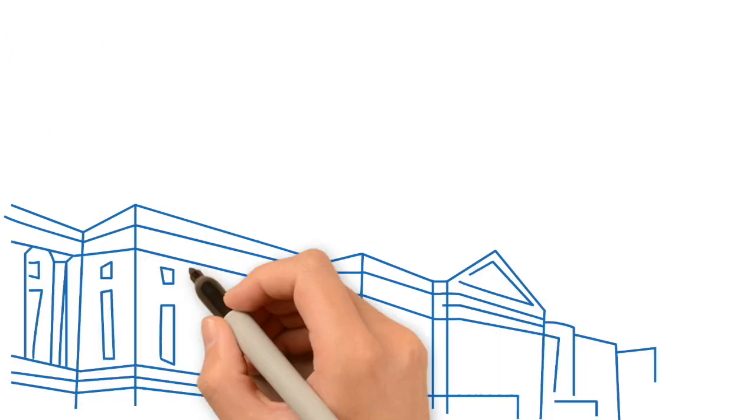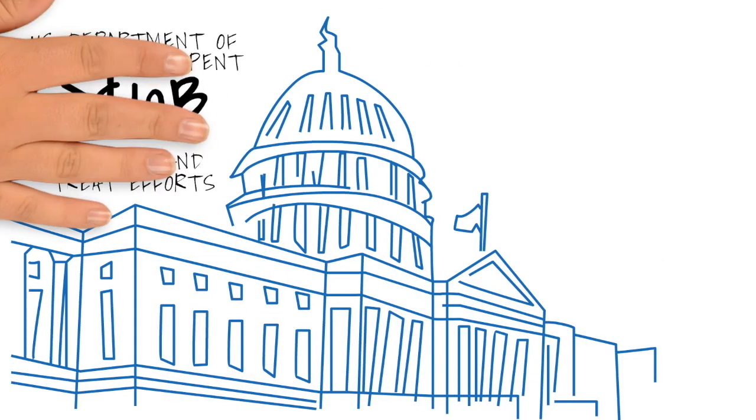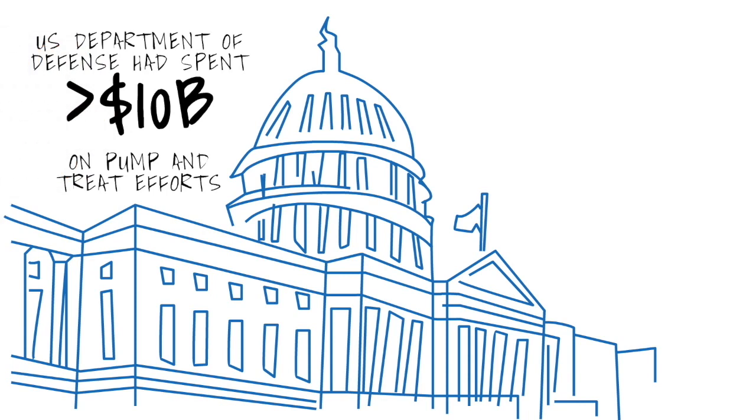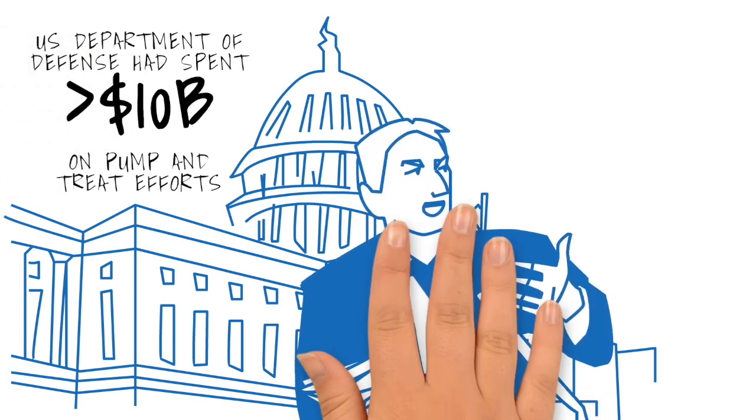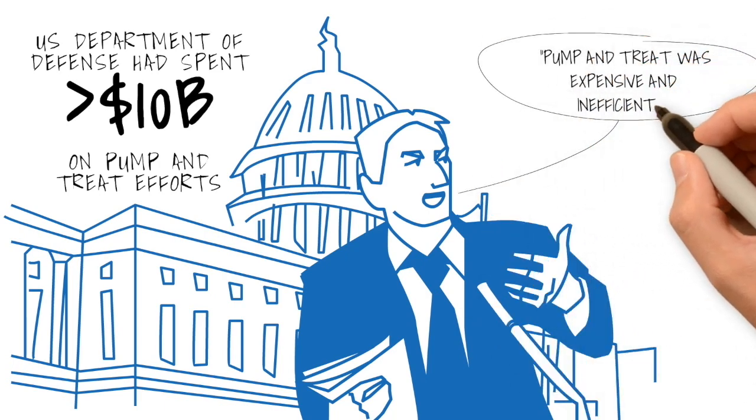And in 2005, after the U.S. Department of Defense had spent over $10 billion on pump and treat efforts to remediate industrial solvent contamination from groundwater, the Government Accounting Office concluded pump and treat was expensive and inefficient.